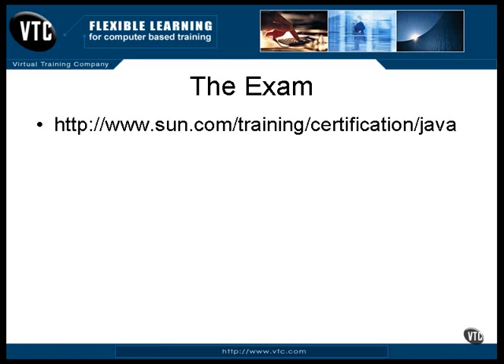You need to use the information you find on the Sun website for two things. First, you need to review the objectives of the exam — the objectives contain a list of all the things you will need to know. Second, you can locate a place near you to take the exam and book it. There are many places that offer the exam, but you have to pay for it and schedule it ahead of time.